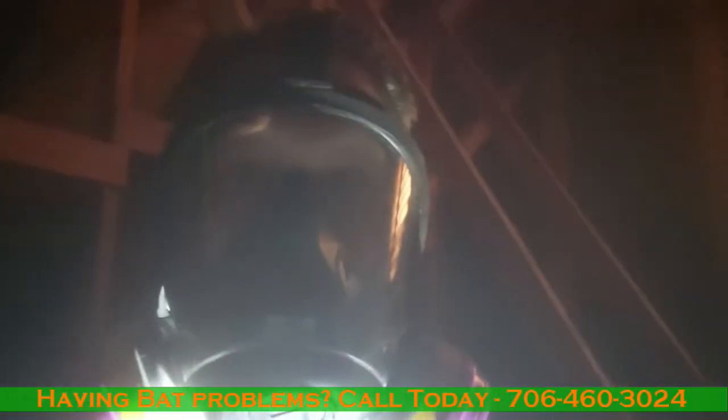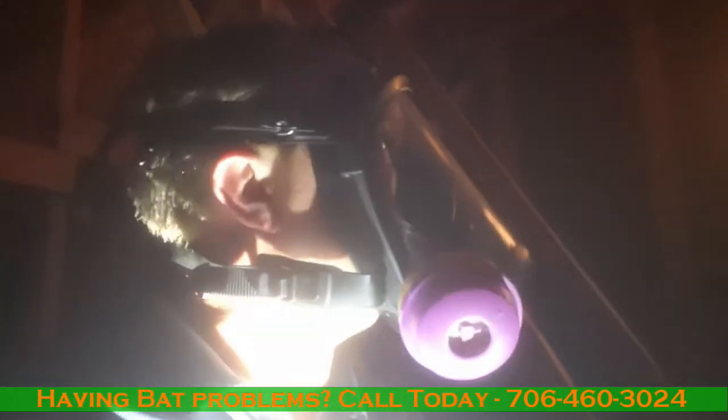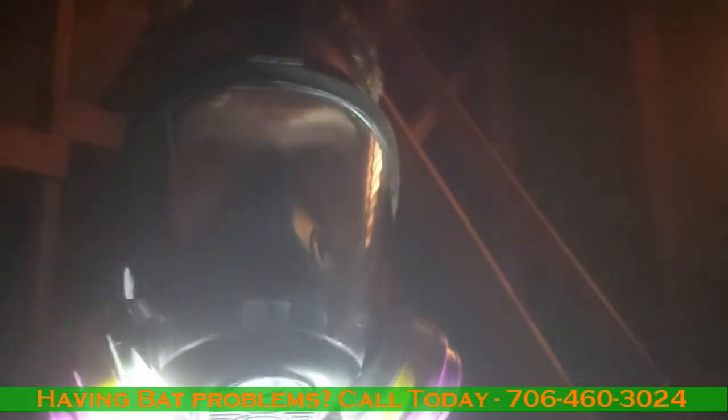Hey y'all, Chris here with CatchPro. Up in the attic looking at some bats. If you listen, you can hear them. This is why it's so important to keep an eye out and exclude your house, to make sure you don't deal with what these homeowners are dealing with.